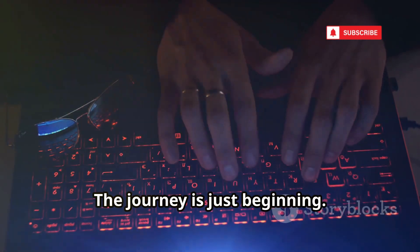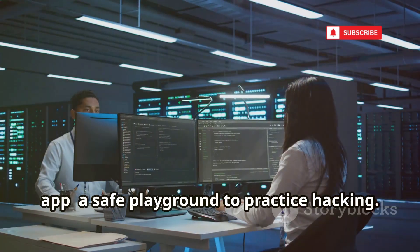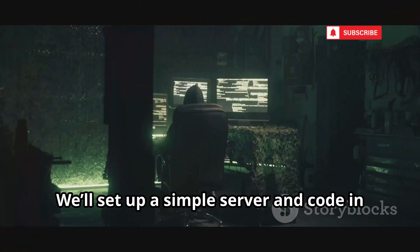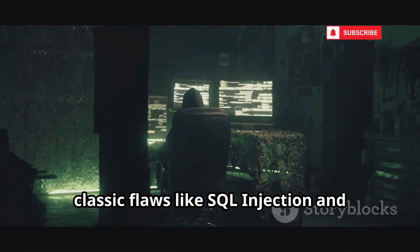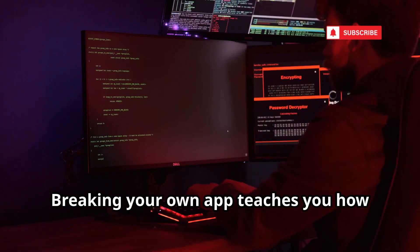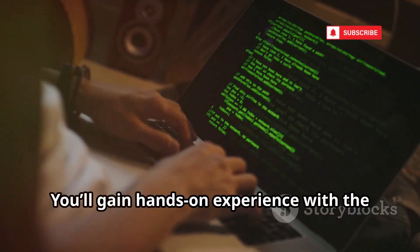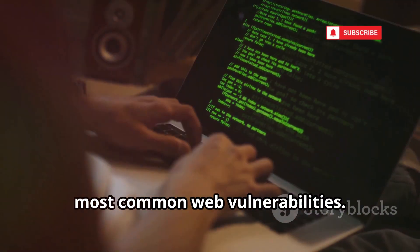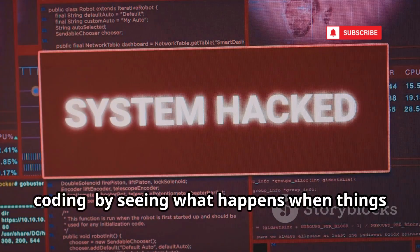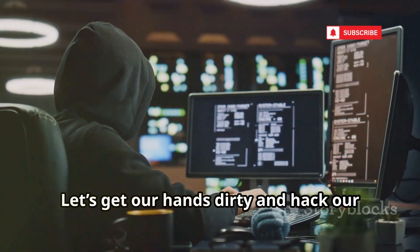Now let's build a deliberately vulnerable web app — a safe playground to practice hacking. We'll set up a simple server and code in classic flaws like SQL injection and cross-site scripting. Breaking your own app teaches you how real attacks work and how to defend against them. You'll gain hands-on experience with the most common web vulnerabilities. This is the best way to learn secure coding — by seeing what happens when things go wrong. Let's get our hands dirty and hack our own code.